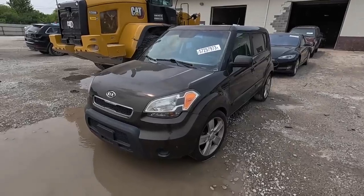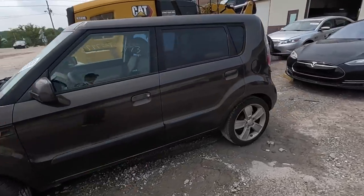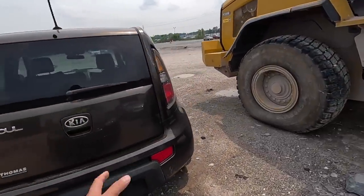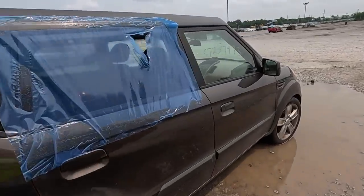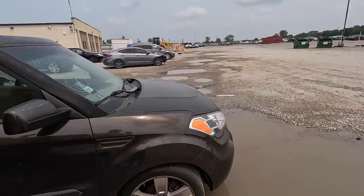We're going to start with something really simple that I'm actually interested in. You guys know I love Kias and Hyundais — well here's a Kia Soul listed as vandalism. I don't know if it runs or not, but I do know that the vehicles up here generally go for pretty cheap. They're very affordable vehicles, and that is one of the reasons I love coming to the Indianapolis location.